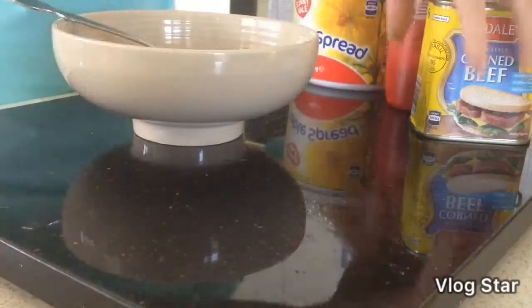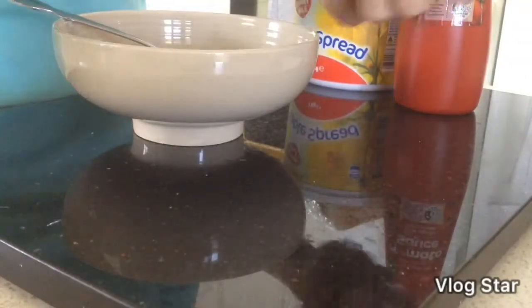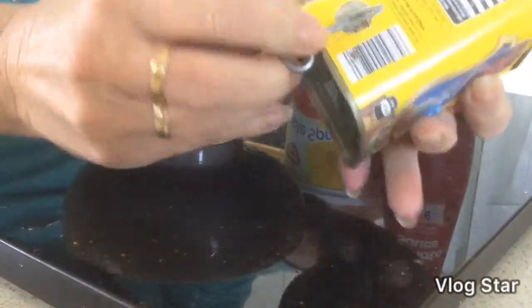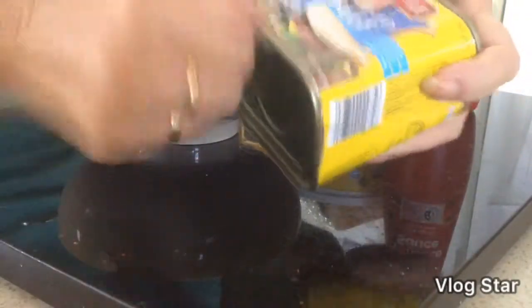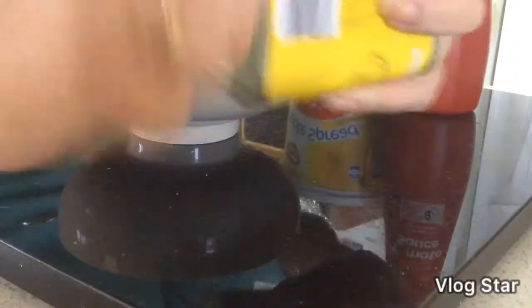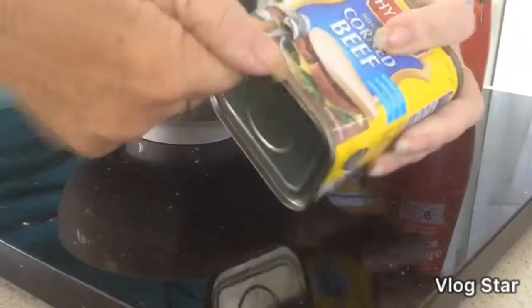Okay, I have the corned beef — we're just gonna try and open that. Sometimes it works well, sometimes it doesn't. You just need your bread, corned beef, margarine or butter, tomato sauce, a bowl to mix it in, and a fork to mash it. Once it's all done, you just stick it on your bread and enjoy. You can put salad with this as well if you want.